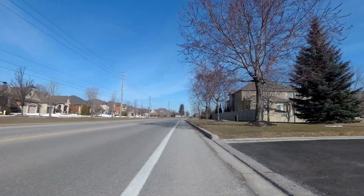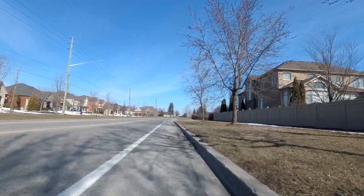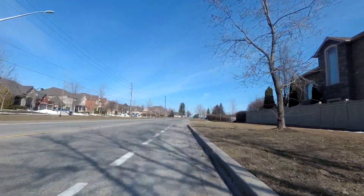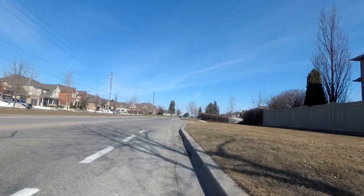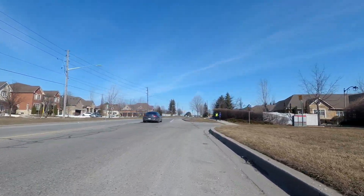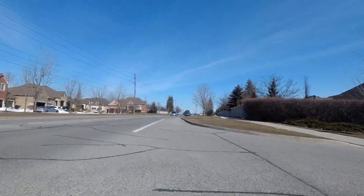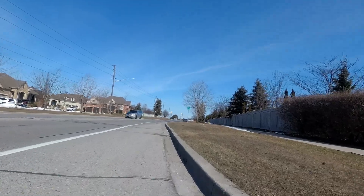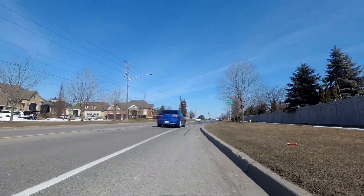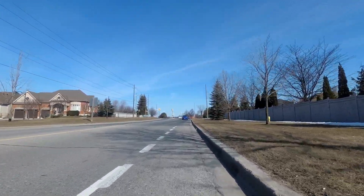The traffic light that we're approaching up ahead is for a road called Taunton Road, which is a major east-west road here, sort of at the north end of Whitby. In terms of postal addresses, Taunton Road is the divider between Whitby and Brooklyn, although this is all part of the town of Whitby in terms of politics.